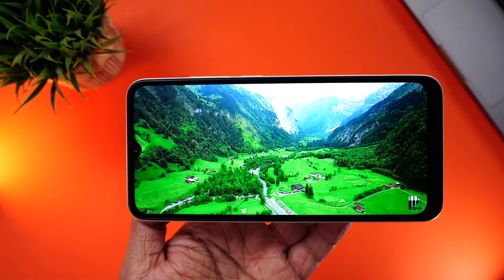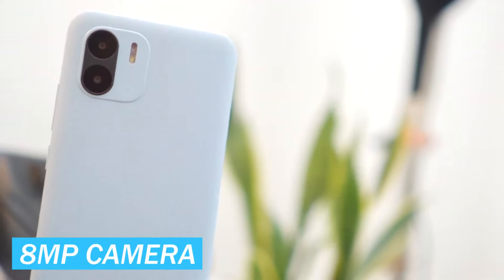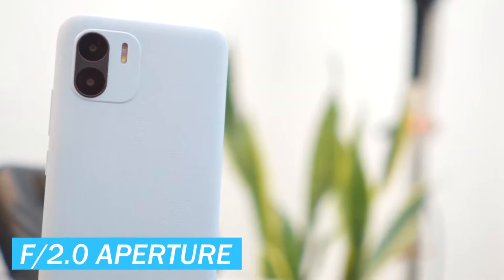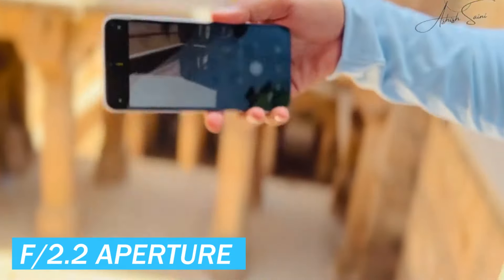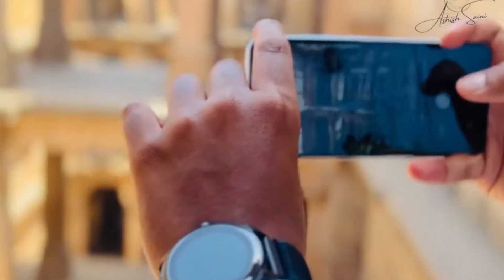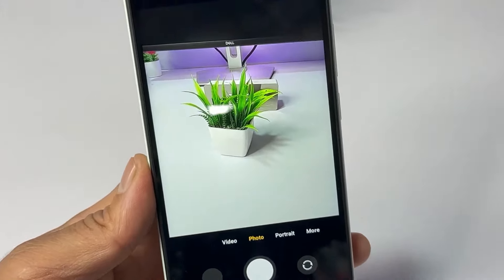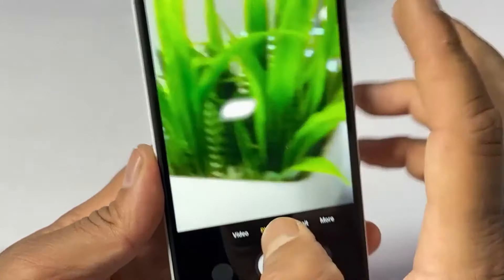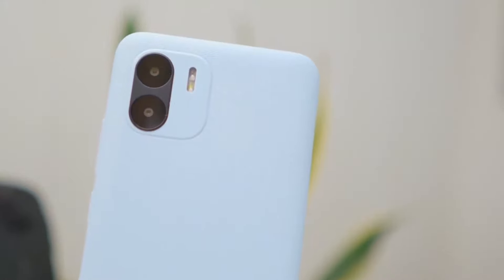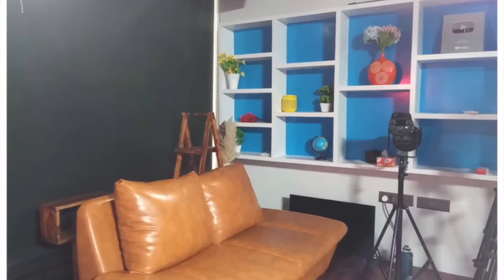Now let's talk about the camera. The Xiaomi Redmi A2 is equipped with an 8-megapixel camera sensor with an f/2.0 aperture, and a 5-megapixel selfie camera with an f/2.2 aperture — a solid setup for a phone in its category. In terms of photo quality, the Redmi A2 produces images that are satisfactory for its segment. The color rendition tends to be true to life, and the photos do not appear overly saturated or unnaturally enhanced.